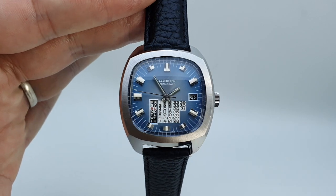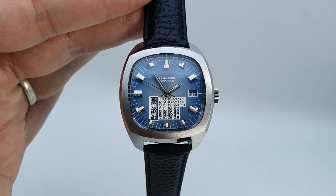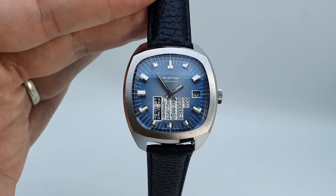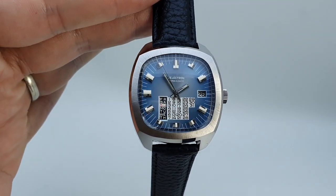It's available now at BerthierWatches.com and I suspect it won't be available for long. If you like more vintage watches please subscribe and we'll see you soon.